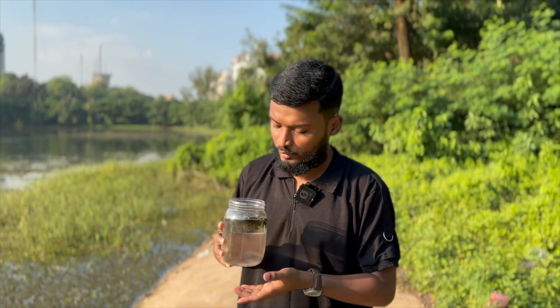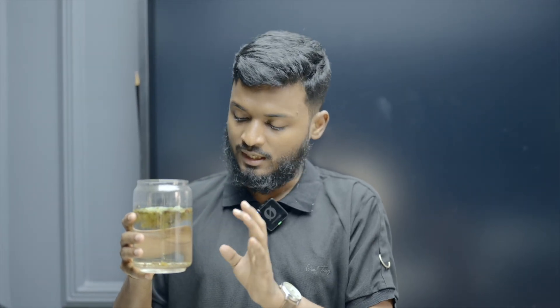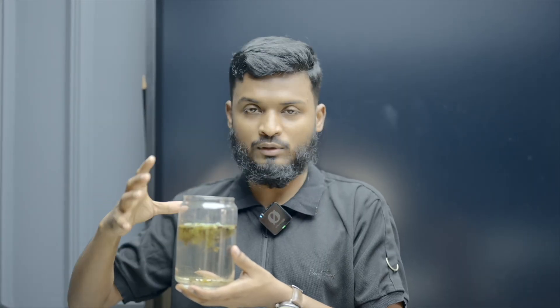We will take the sample home and place it into a clean container for further observation. At home, I have placed the collected water along with the plants into a container. After observing for quite some time, I have noticed several hydras in here. Among them, I found Chlorohydra viridissima, which is the green hydra, and also I have found Hydra vulgaris, which is the colorless species. Now we will try to observe how they move by setting up the camera, and after that we will look at their microscopic structure.